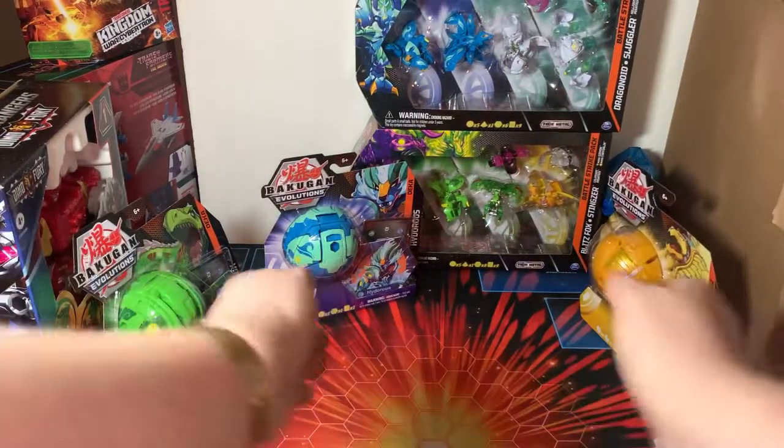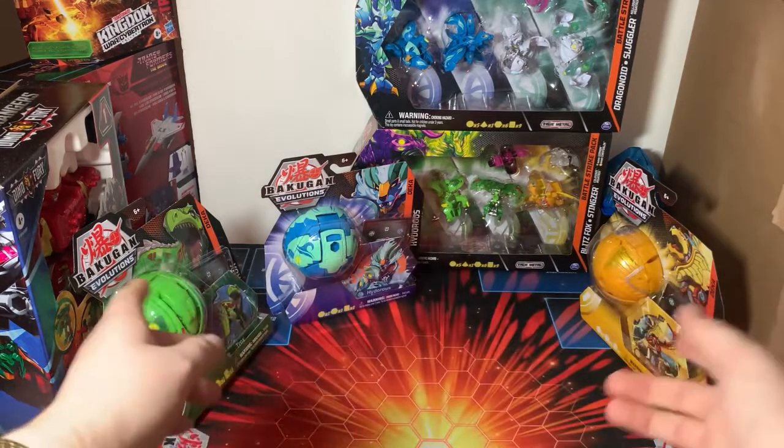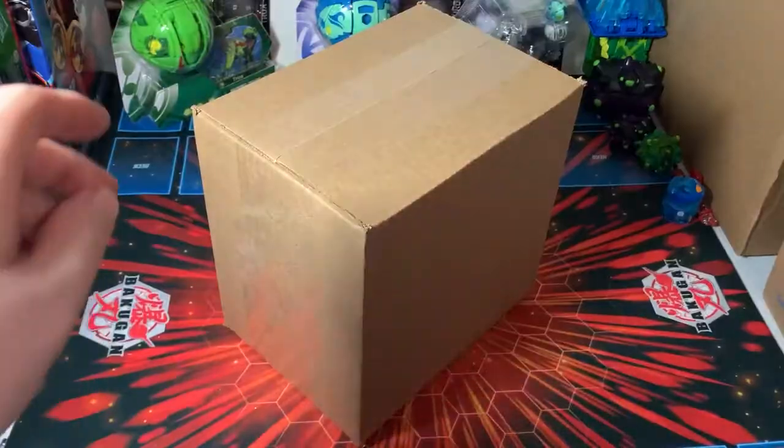This is the start of my Bakugan hunting for the month of March. Now let's cut to either Toys R Us or Walmart or whatever store I go to next.